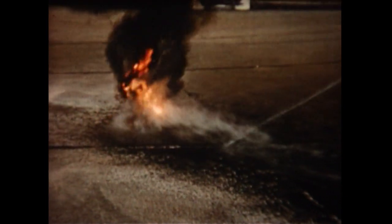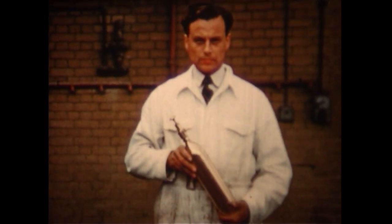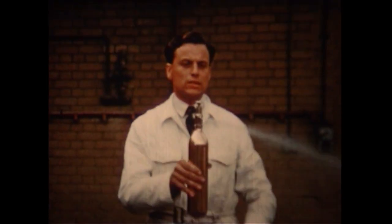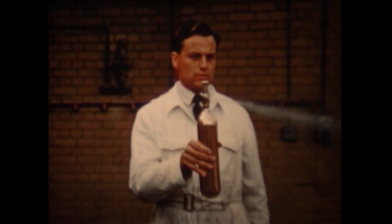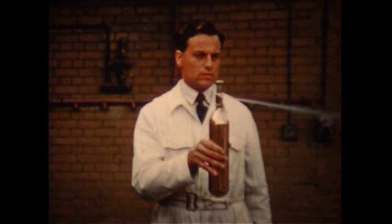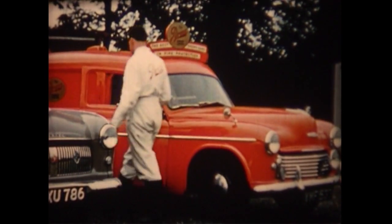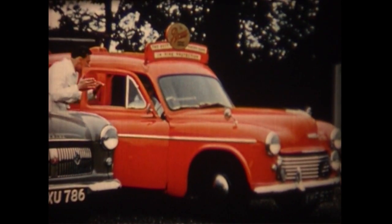That was the Pyrene pump type extinguisher. Another model, the pressure type, is operated by a plunger and the liquid is expelled in a steady, finely divided stream. The pressure type must, of course, be recharged after use. But the pump type can be used again until it is empty, although it is advisable to keep it topped up with liquid to protect the internal parts against corrosion.